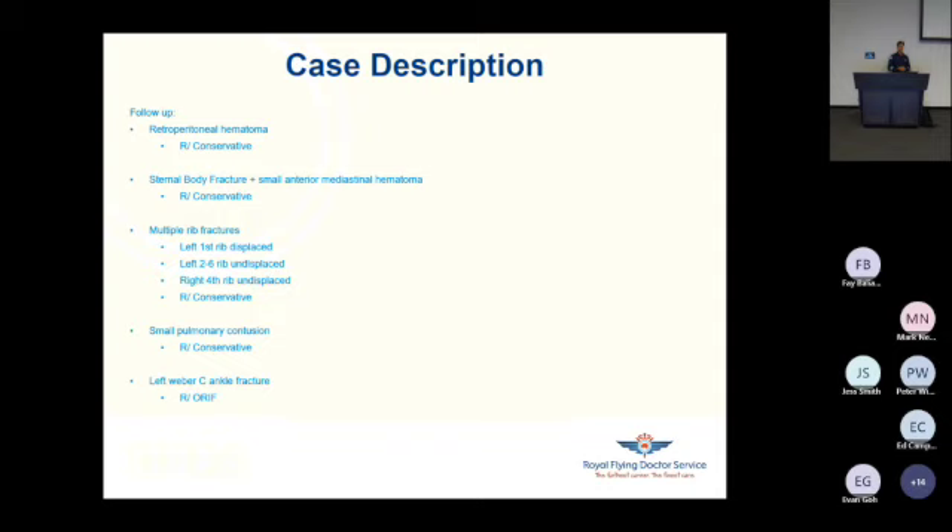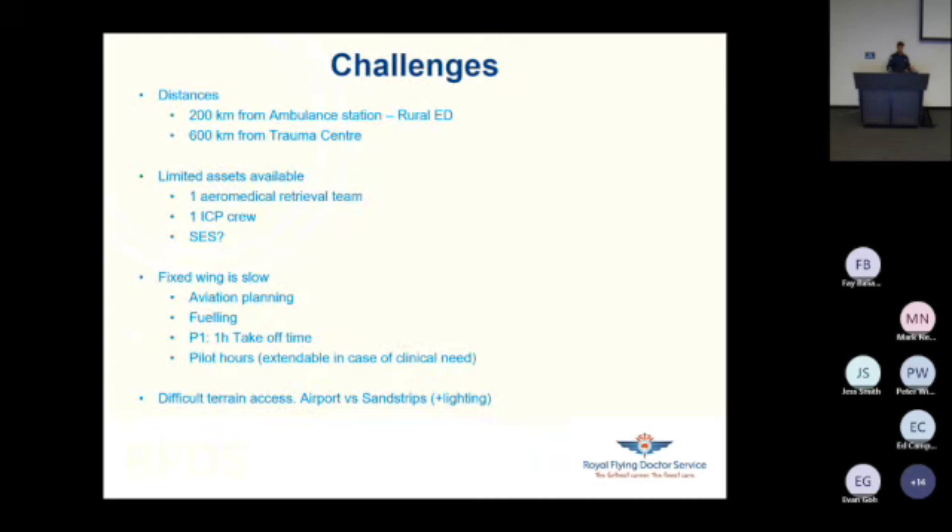He had a left Weber C ankle fracture, treated with ORIF. As you can imagine, this created some challenges. Although from a medical retrieval point of view this was not the most exciting case — for me, doing more than immobilizing and giving pain relief wasn't necessary — we can identify some significant operational challenges.